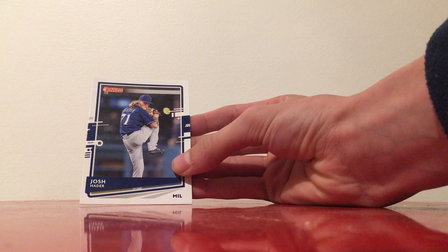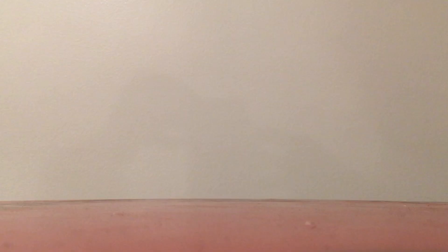We've got some Donruss cards this year — an old-school Paul Molitor card from Donruss 2020, and then Josh Hader from Donruss 2020. Next we'll get into my old cards from about the 80s, and there might be a few from the 90s.